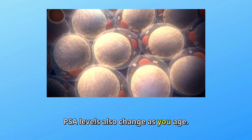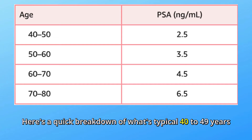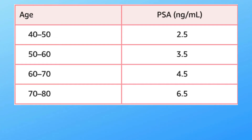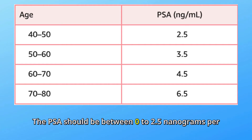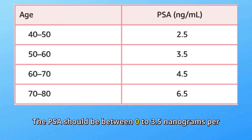PSA levels also change as you age — that's normal. Here's a quick breakdown of what's typical. Ages 40 to 49: PSA should be between 0 to 2.5 nanograms per milliliter. Ages 50 to 59: PSA should be between 0 to 3.5 nanograms per milliliter.